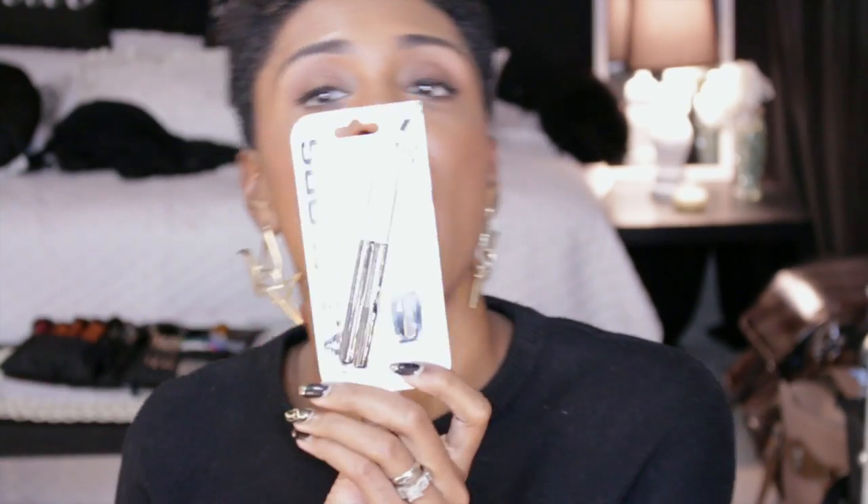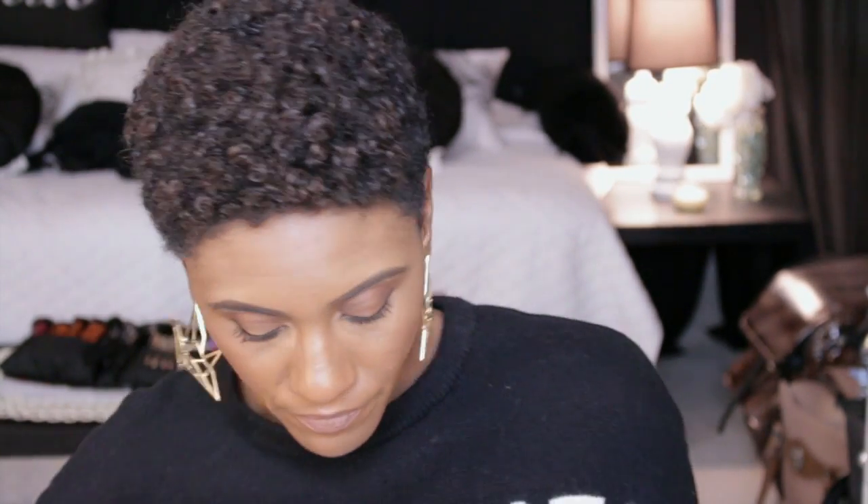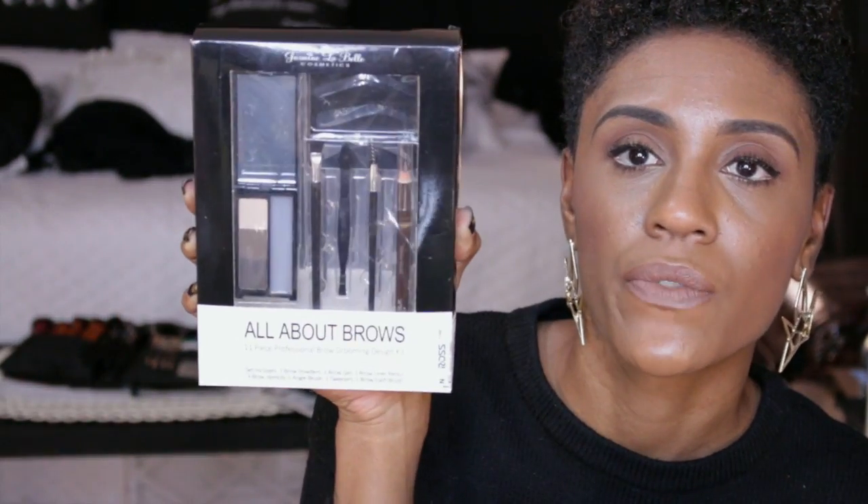She also sent me some LA Color Eyebrow Pencils in black. This one I'm not going to take out of the package because it got busted up in transit. But this is a Color Me Beautiful 3-in-1 Travel Compact that has eyeshadows, blushes, and things in there. She also sent me some Lash Splash Eyeliner — this is liquid eyeliner in silver. And this is an All About Brow set with little tools, stencils, brow wax, and some basic colors for brows.